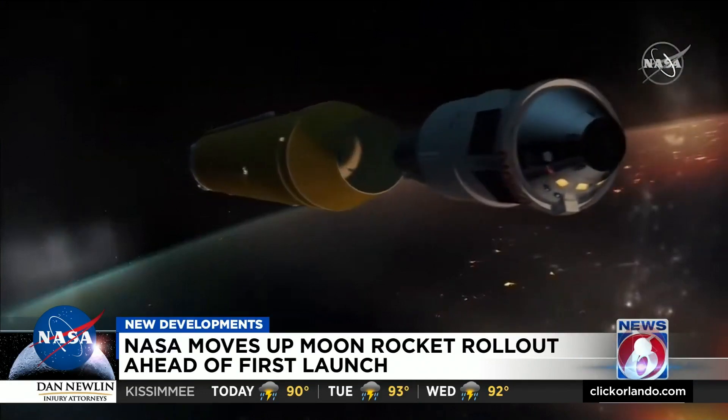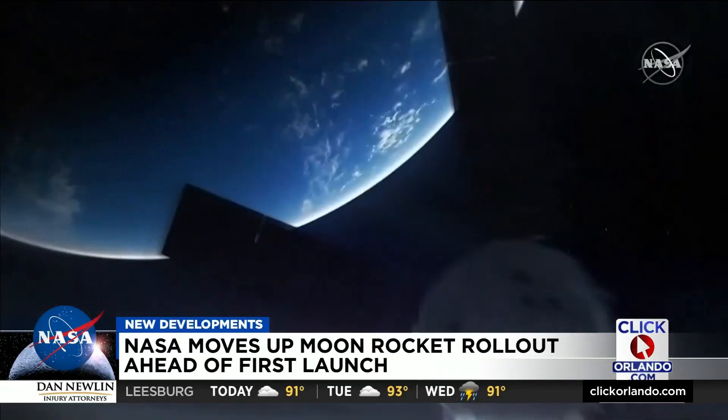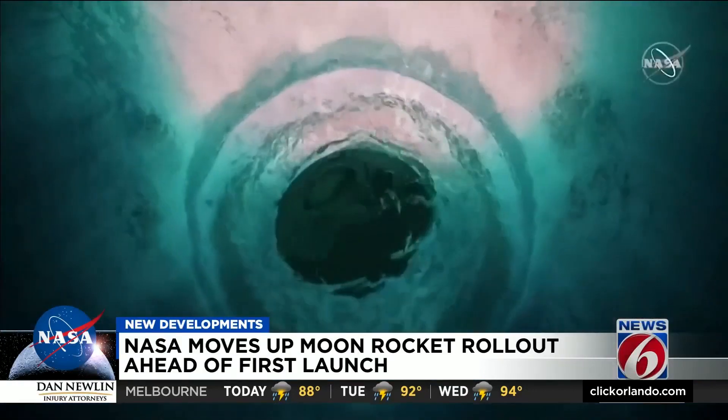Artemis 1 is a test flight which will not have a crew. NASA says SLS will propel the Orion spacecraft around the moon, flying further than any spacecraft ever built for astronauts, and returning home after 42 days.